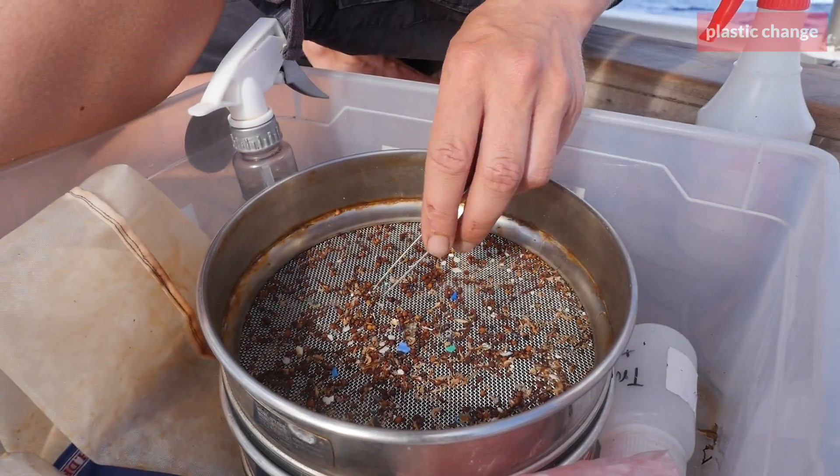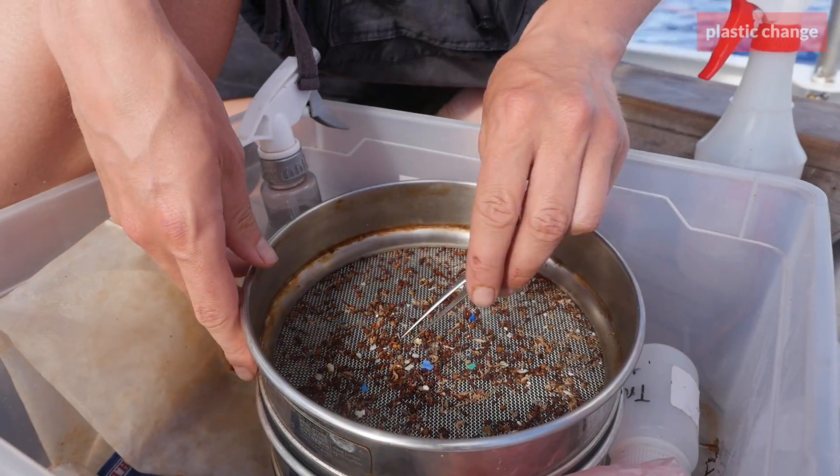We have now entered the area around Bermuda, where the plastic accumulates, and we can see from our trawls that we are getting a lot of plastic particles here.